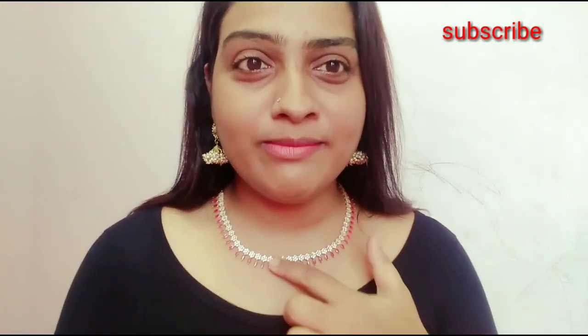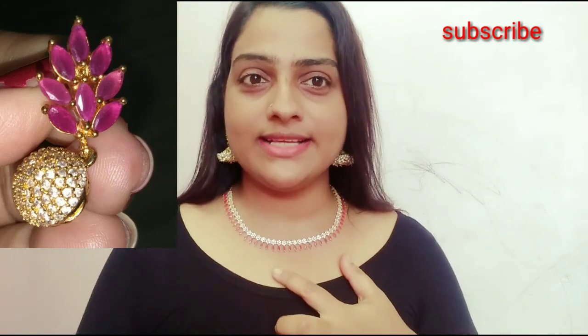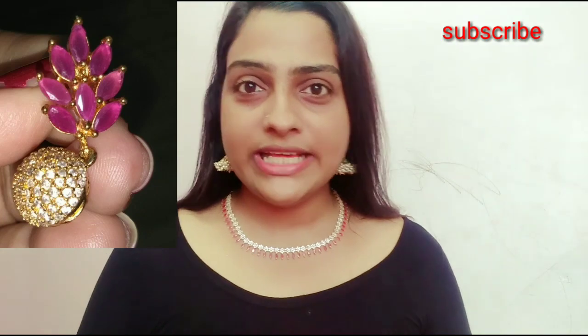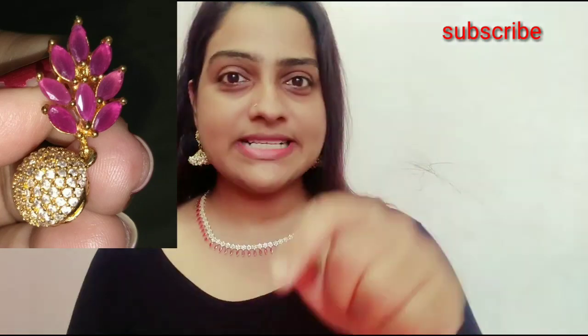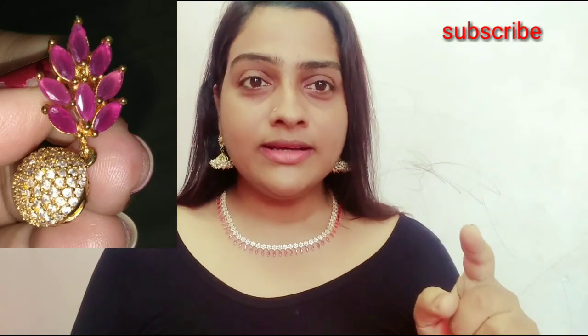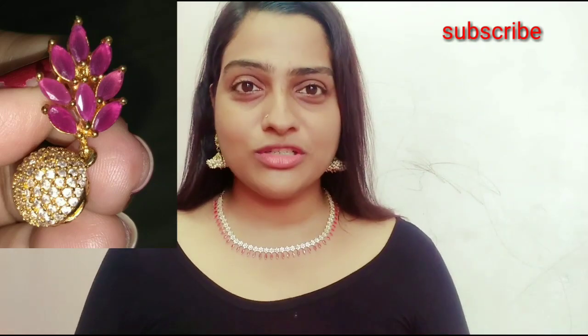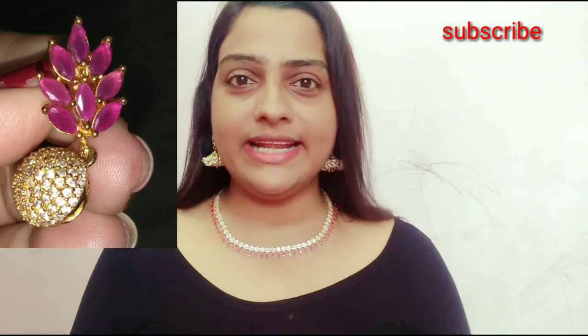The next set is this — a red and white color stone necklace. I have uploaded this video in a yearly collection. I will take the picture on the side.